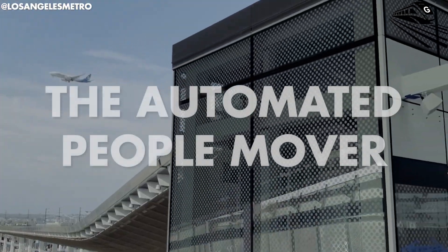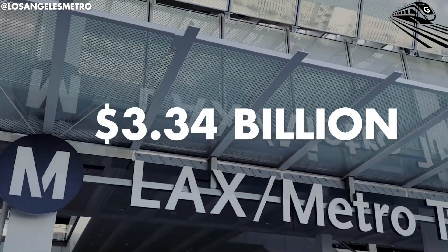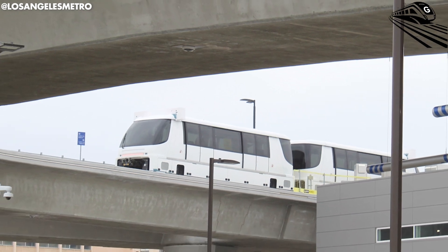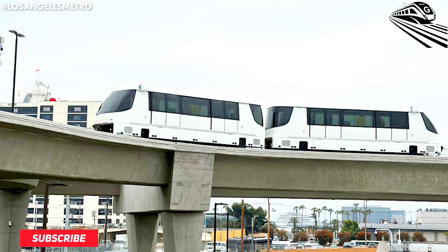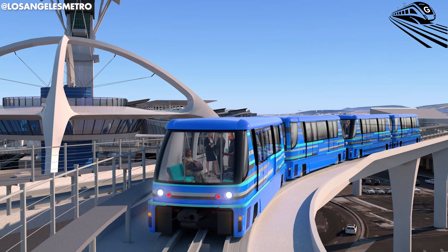It's called the Automated People Mover, and it comes with a massive price tag: $3.34 billion. But here's the kicker — this huge amount of money is coming from taxpayer funds. So what makes this project so expensive? Let's dive in and find out in this episode of Great Train Speed.